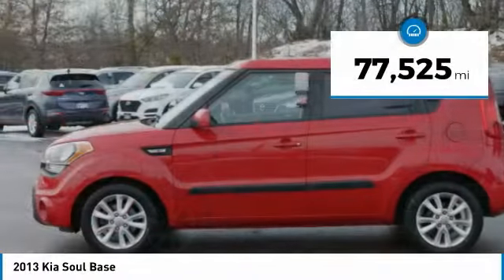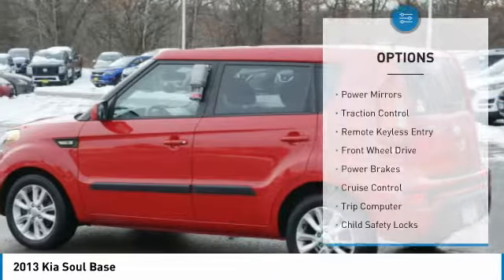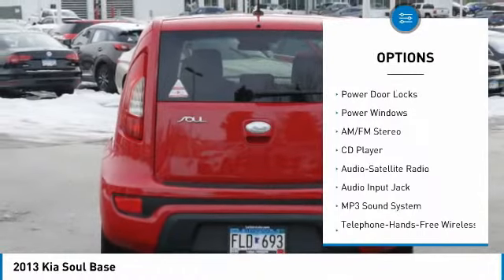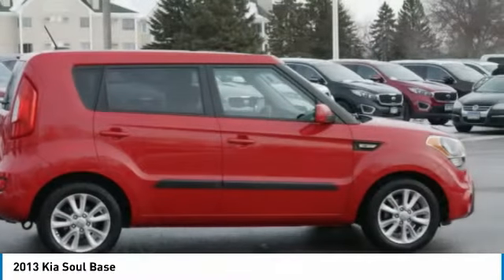This vehicle has less than 80,000 miles. Here are some of this vehicle's great options: power mirrors, traction control, remote keyless entry, FWD, power brakes, cruise control, trip computer, child safety locks, power door locks, power windows.